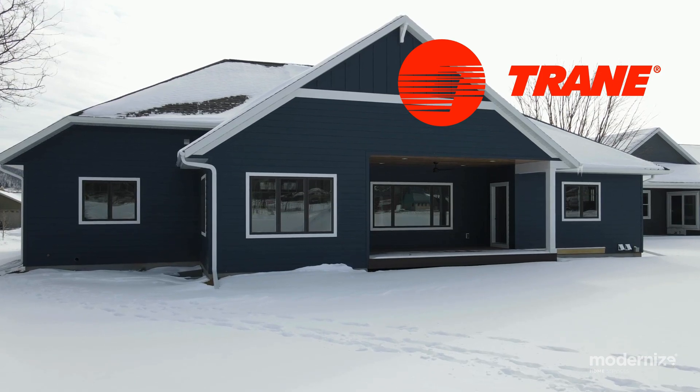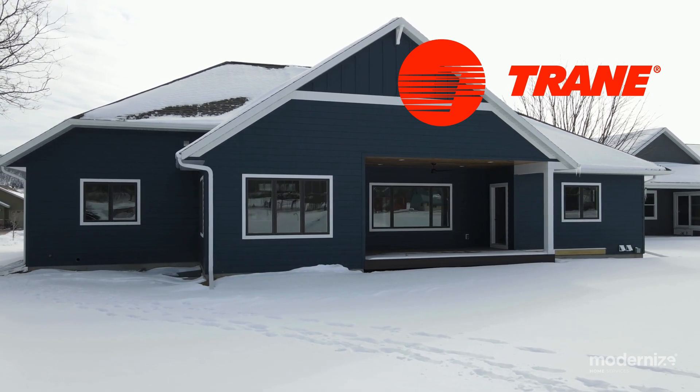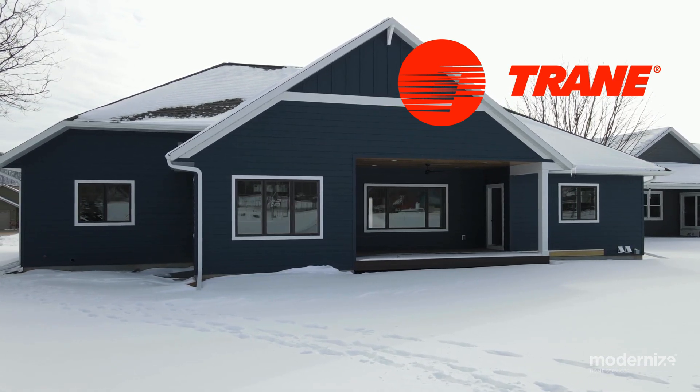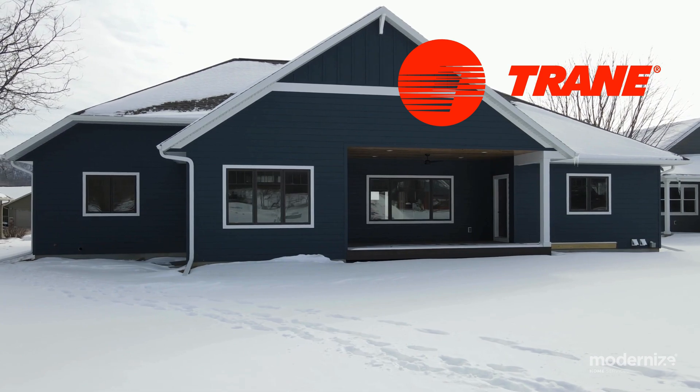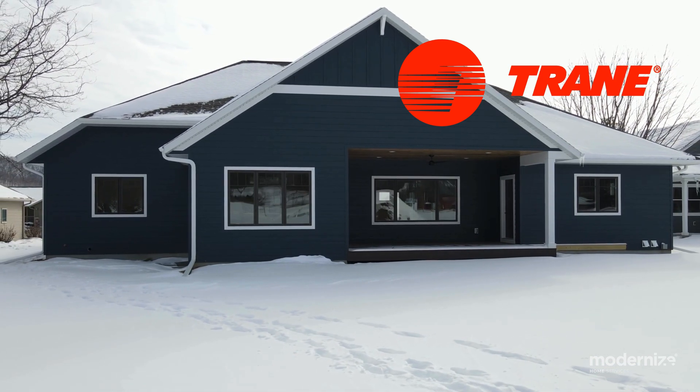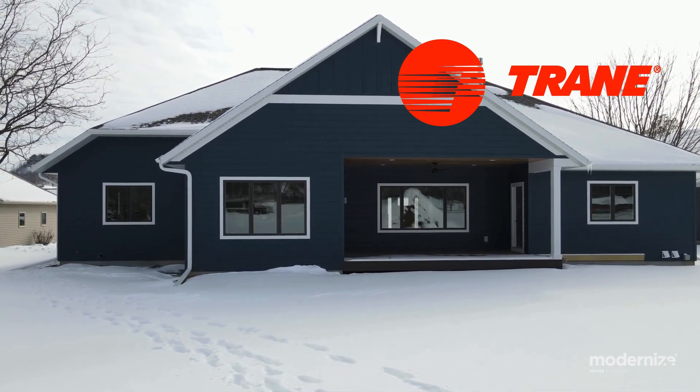Trane heat pumps. Trane is renowned for its robust construction and efficiency. Their heat pumps offer significant energy savings and comfort with variable speed technology that adjusts to maintain consistent indoor temperature. Trane's commitment to quality is reflected in their 10-year parts limited warranty, ensuring peace of mind for homeowners.